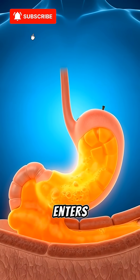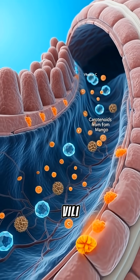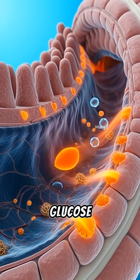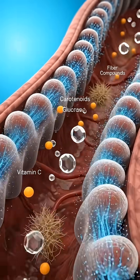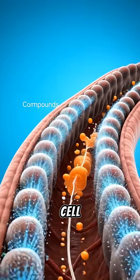As the mango enters the small intestine, absorption begins. Here, villi pull in vitamin C, glucose, and beta-carotene. These nutrients cross into the bloodstream, delivering fuel to every cell of your body.